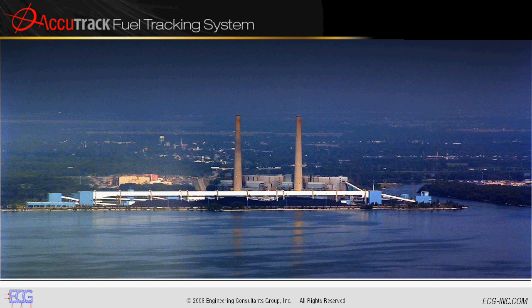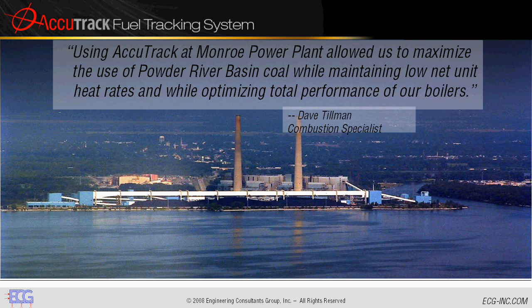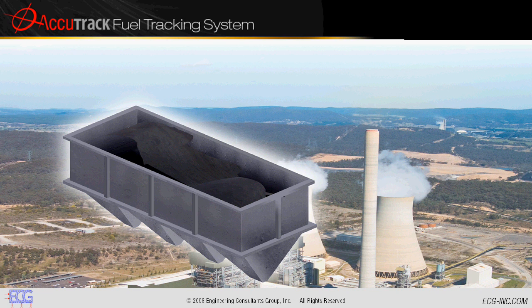Accutrack customers have told us what a difference digital fuel tracking has made. Combustion specialist Dave Tillman writes: 'Using Accutrack at Monroe Power Plant allowed us to maximize the use of Powder River Basin coal while maintaining low net unit heat rates and while optimizing total performance of our boilers.'